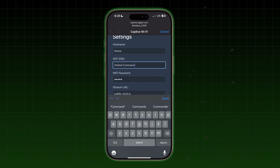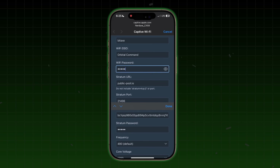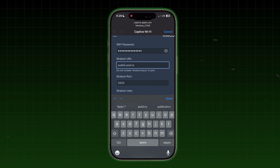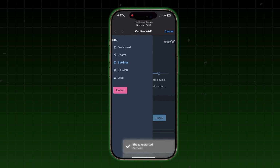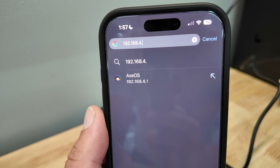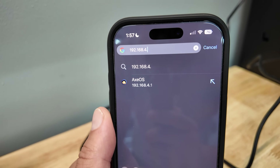Here's a quick insert on how to set up your BitAxe or NerdAxe — it's the same either way. If you're running into the issue where you connect to the NerdAxe or BitAxe Wi-Fi network and don't get pulled into the screen where you input your Wi-Fi credentials and Bitcoin mining address, go to the subnet 192.168.4.1. That should bring you into it — just punch that into a browser on your phone or laptop.